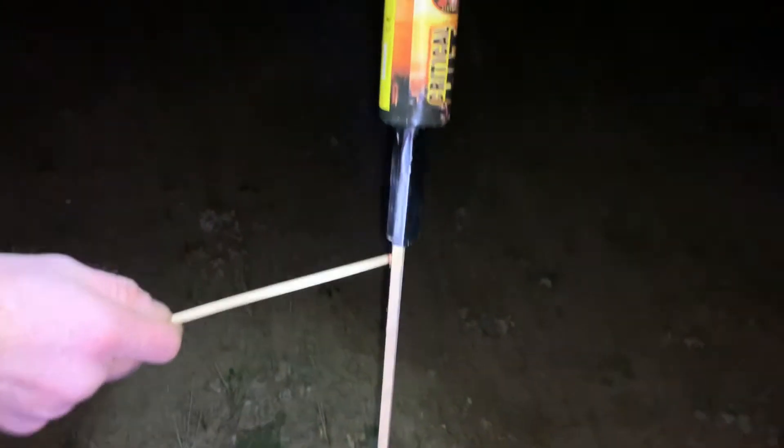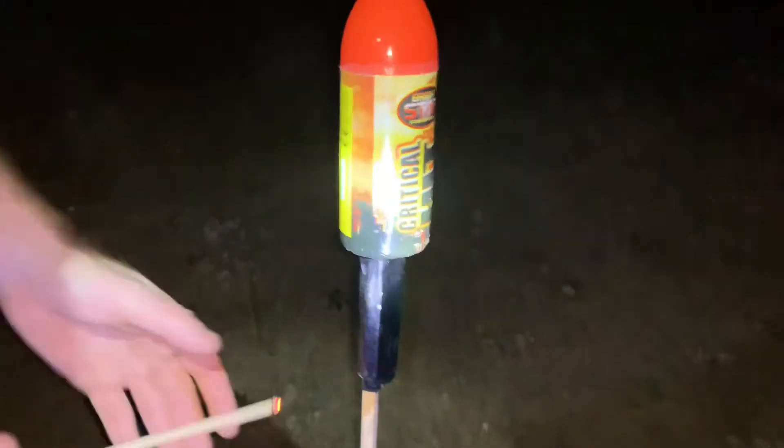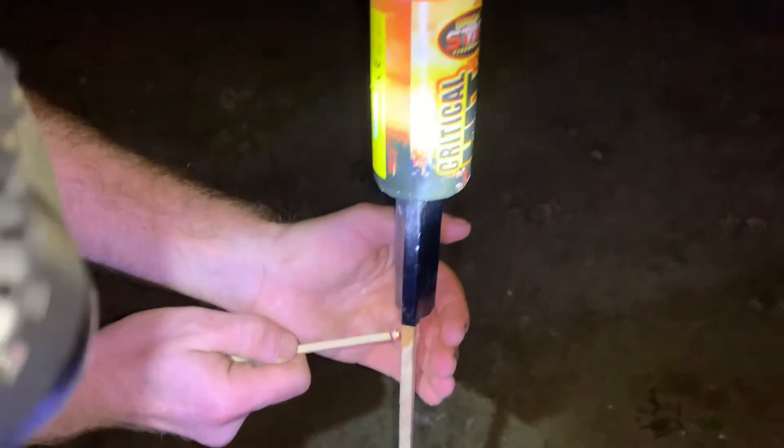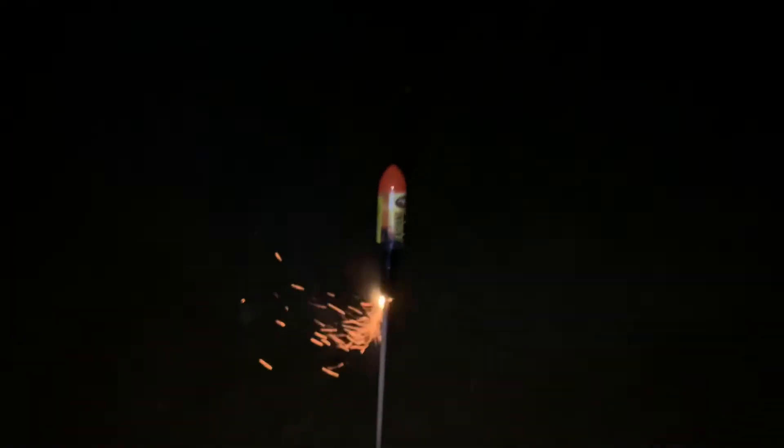We're going to test that as well, yeah? Lovely, this tester. This is a test firework, everybody. Wait for it.